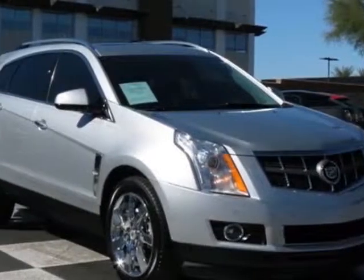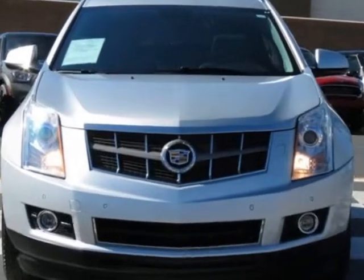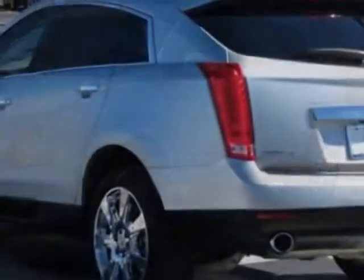Take a look at this 2010 Cadillac SRX. Carfax has certified this SRX as having one owner. This SRX has just under 54,000 miles. This vehicle has a limited warranty.